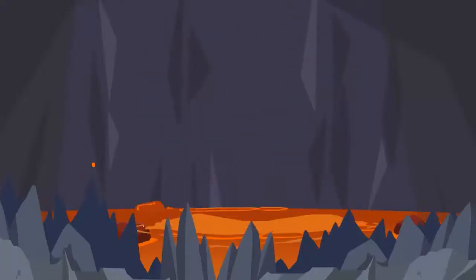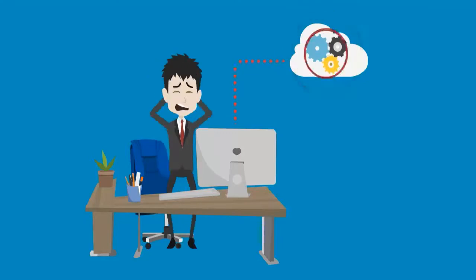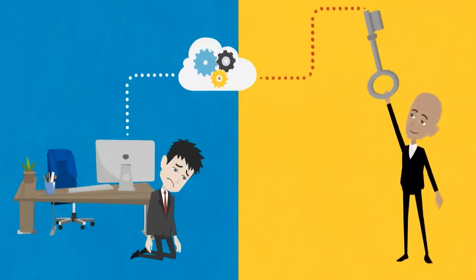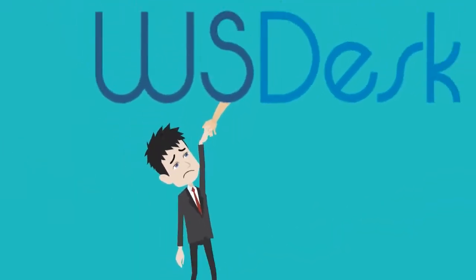Already getting nightmares? The fact is, once you start using cloud-based software, you lose all flexibility in exporting, deleting, and redirecting your data. Eventually, you would end up handing over the soul of your company to them. Here comes WS Desk to your rescue.